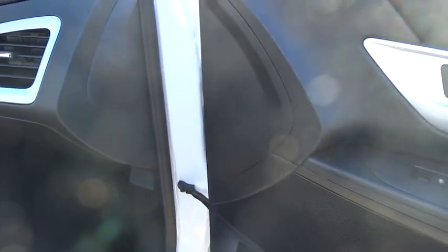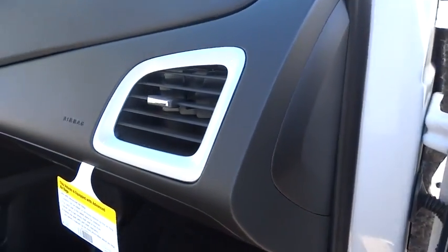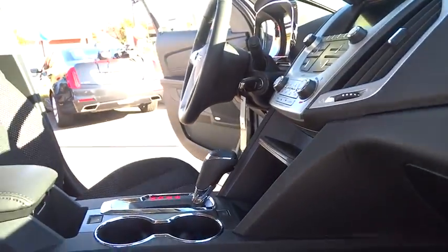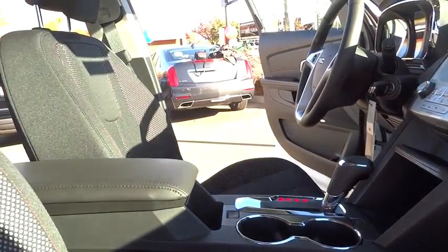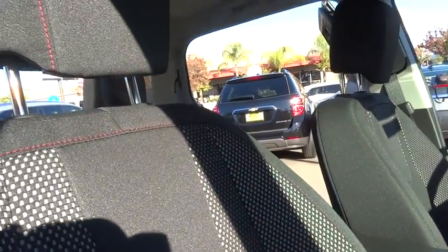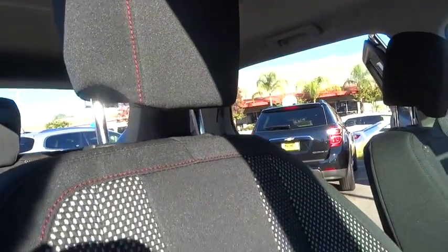Here are some of this vehicle's great options: stability control, keyless entry, traction control, steering wheel audio control, anti-lock braking system, backup camera, Bluetooth, leather-wrapped steering wheel, power steering, adjustable steering wheel, cruise control, aluminum wheels.